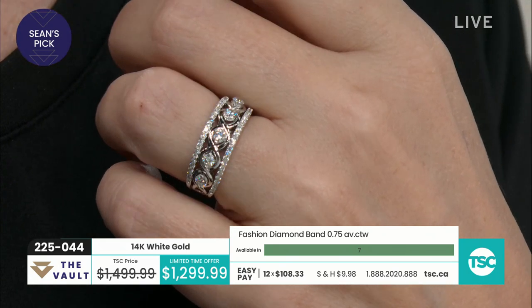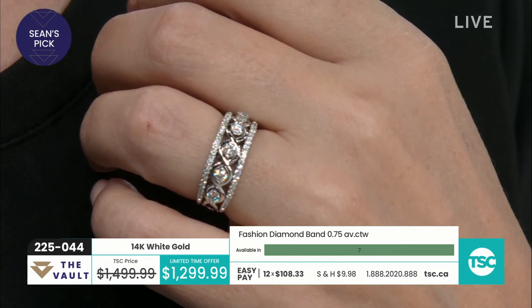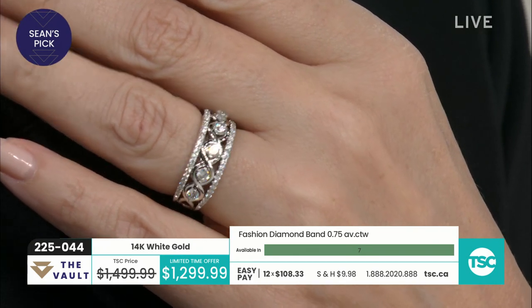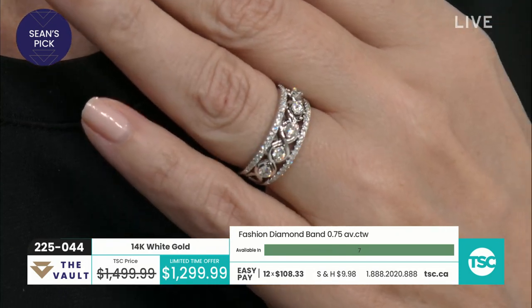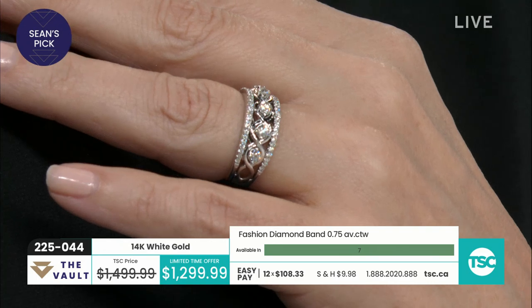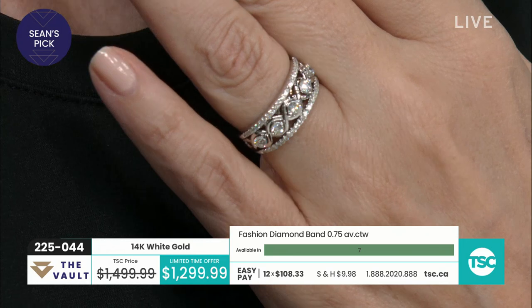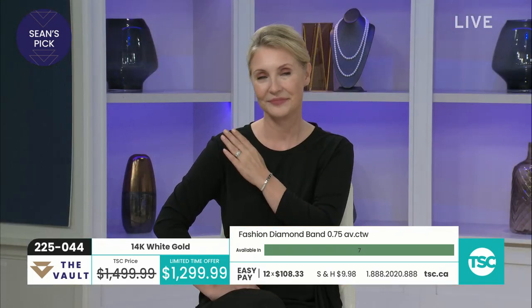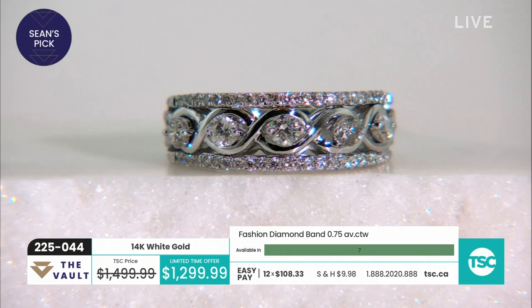You're getting a jewelry appraisal of $4,135 also. Gorgeous, gorgeous ring. You know, when you get your jewelry at home, if you happen to have a loupe, it's a good idea to look at the diamonds, really check it out, look at the prongs. You want to make sure that everything we're talking about is everything that you're getting. You want to feel good, feel happy, know that this is going to be an item you're going to wear for many, many years. Item 225-044.